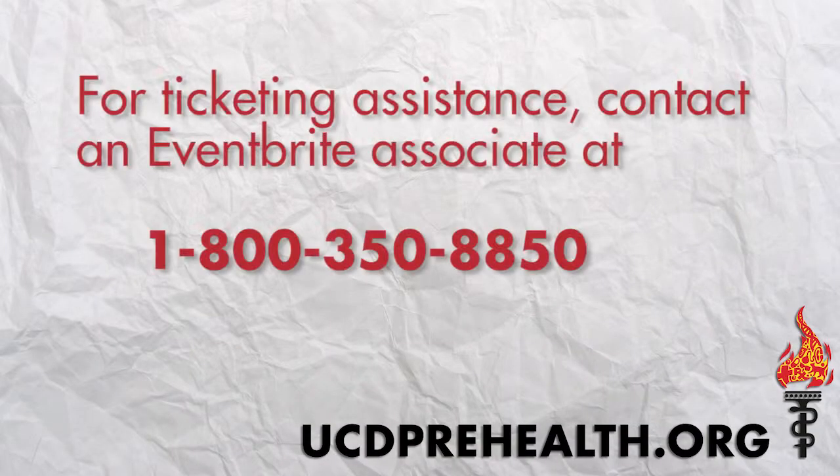Lastly, if you have any problems registering, you may call 1-800-350-8850 to ask an Eventbrite associate for ticketing assistance.